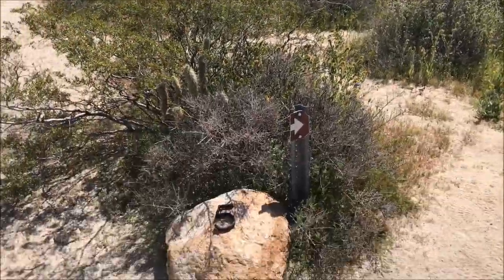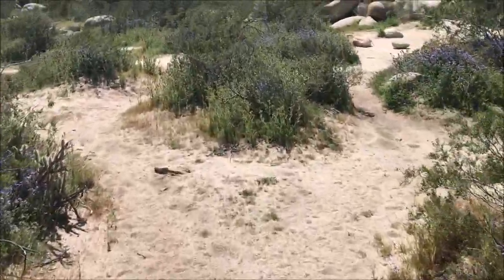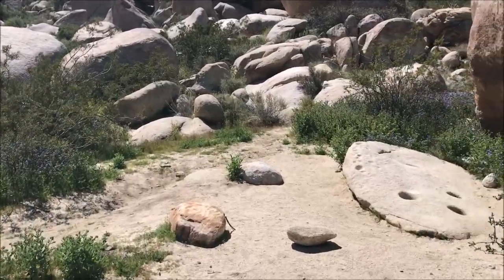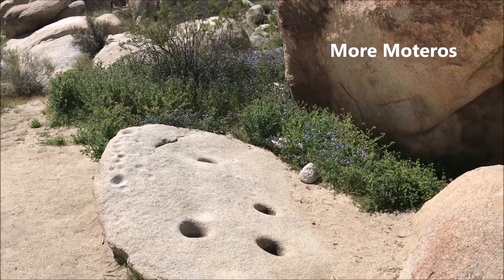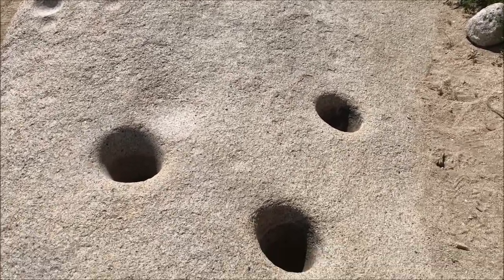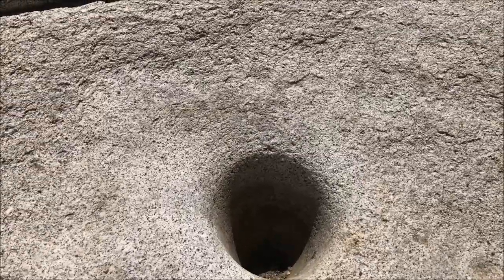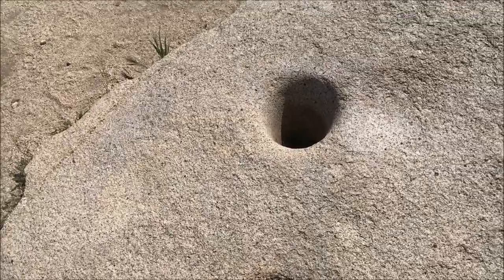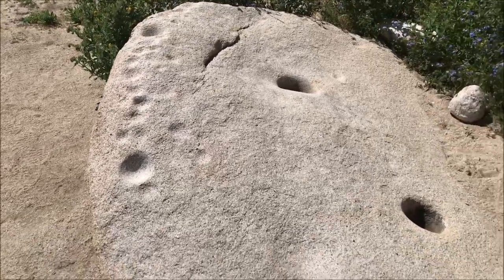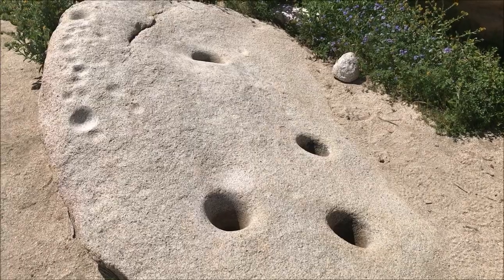Here's stop number five. And here you see more of the Morteros ground into the stone, which the Indians used to grind things. I guess they must have had different uses for each one — not sure exactly why they needed to dig so many different ones.